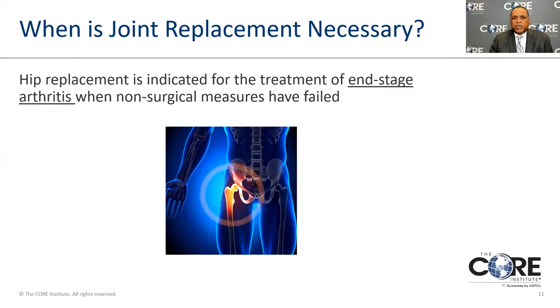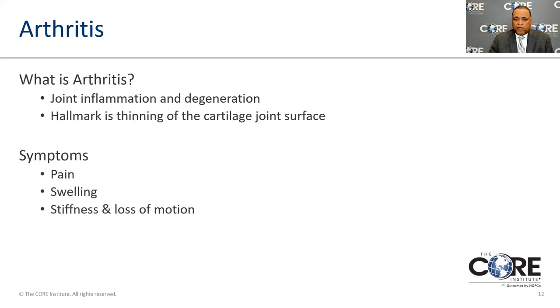Hip replacement is indicated at end-stage arthritis when all other non-surgical measures have failed — that means you've tried medications, physical therapy, and injections. There are points where people develop pain that can't be handled by any other mechanism and their quality of life begins to change. They can't function, and this operation is one that can really help them get back to their normal performance.